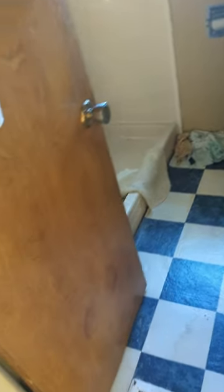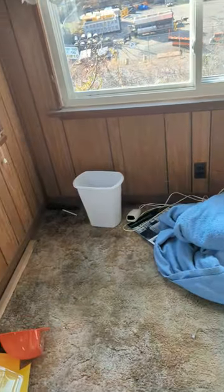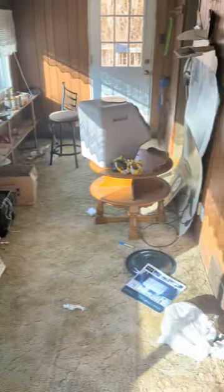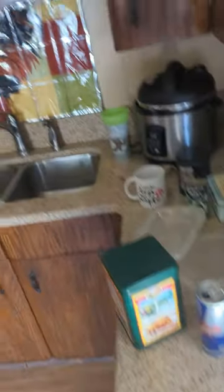This is the family room bathroom — not too bad. Looks like the shower is broken. This I guess could be a dining room, and then there's a three-season room, and we have the kitchen.